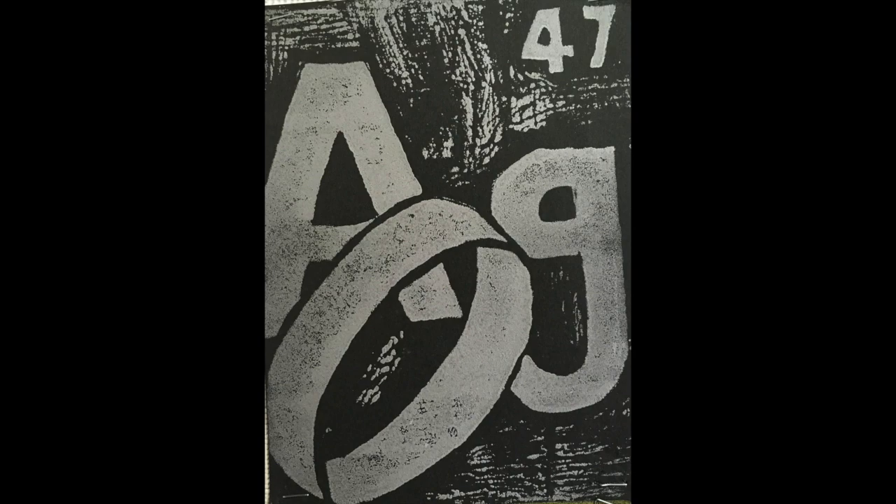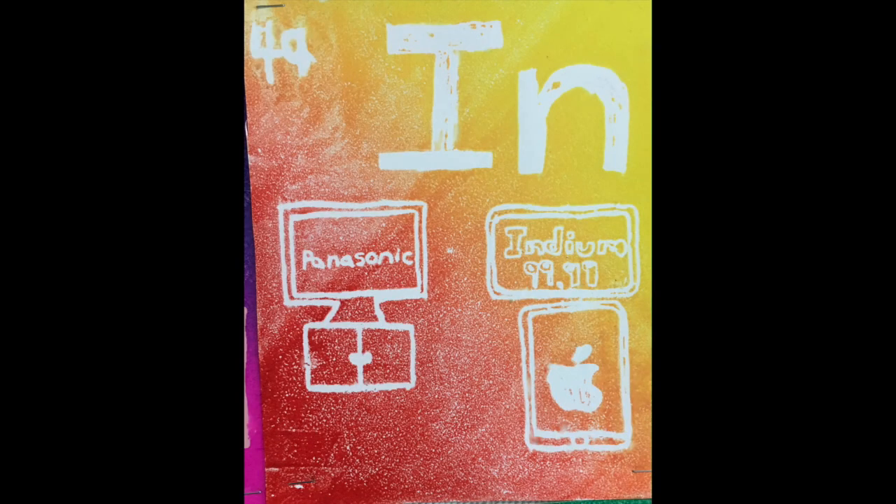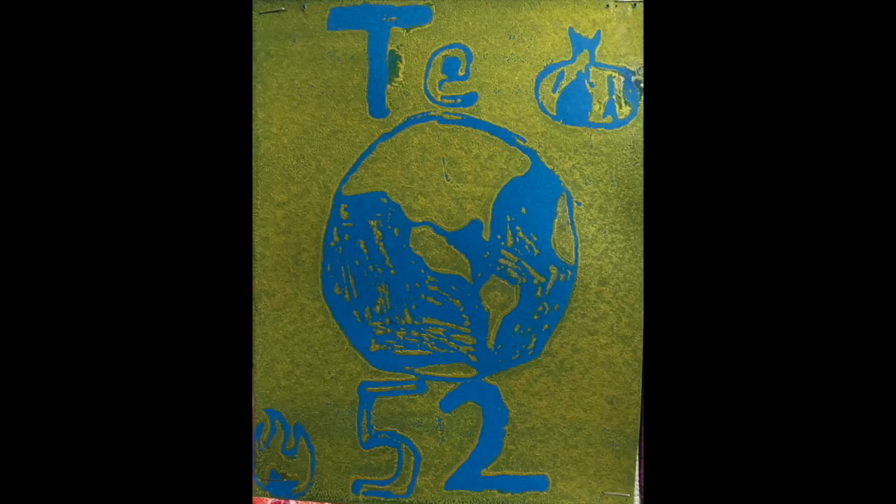Ruthenium, rhodium, palladium, silverware. Then cadmium and indium, tin cans, antimony, then tellurium.